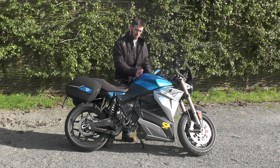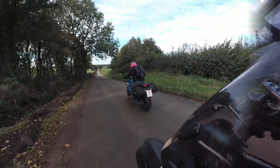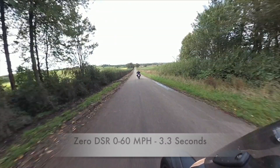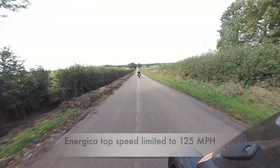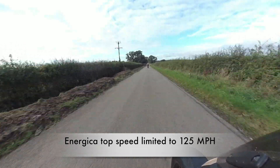No two ways about it. So if you do get to ride one, be very careful. To put that into perspective, this is 60 miles an hour on the Energica and this is 60 miles an hour on the Zero. But the Energica really comes into its own and will continue to deliver a phenomenal amount of power and acceleration up to the limited speed of 125 miles an hour.